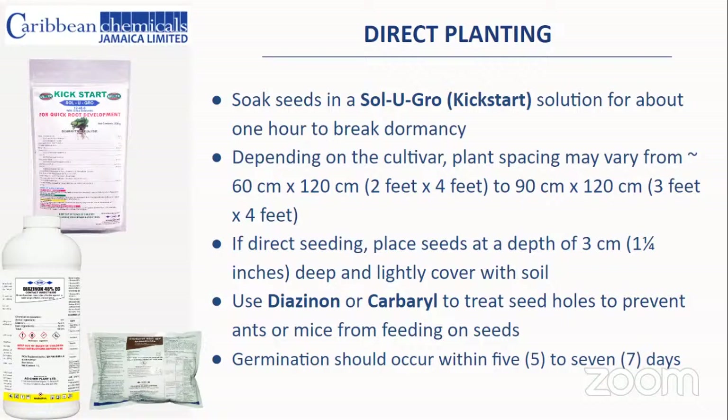Over the course of a week or two, you may notice less than half your seeds germinating because ants and mice love feeding on sorrel seeds. Diazolin or Cabaret can be used to treat the seed holes — mix those chemicals in water and drench the seed holes after planting to keep away mice and ants and ensure you don't lose your seeds. Germination should occur within five to seven days, providing you keep the soil moist.